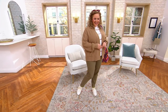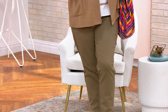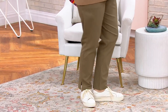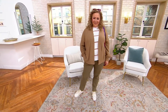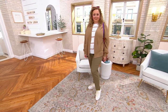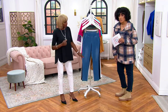Rebecca is 5'8", modeling in size large, washed olive, regular inseam. Regular inseam is 29 inches, petite is 26, and tall is 32. At this point, 11,000 pairs of the Prime Stretch pants have already been ordered — we're closing in on 4,000 just in this show.